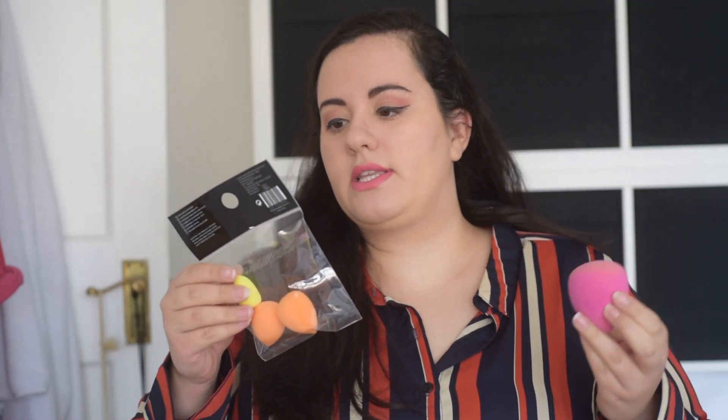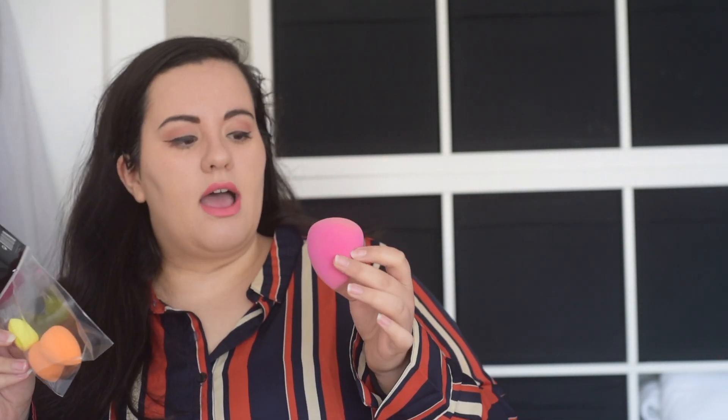So I got these blender sponges. I've already used a big one because I've completely lost mine. This one was £2.50 — I like that it has the little ones as well to get into your eye area, your nose area, any small kind of areas. That's why I went for this one.